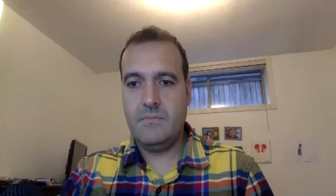Thank you so much, Jane. Our next presenter is Dr. Felipe Altit, who is a postdoctoral fellow in the department of urologic sciences at UBC and is supervised by Dr. Michael Cox. Dr. Altit was trained as a dentist in Chile and after seven years of clinical practice moved to Canada to pursue his doctoral studies. As a postdoctoral fellow, Dr. Altit's research focuses on prostate cancer metastasis. Today, he will be speaking on his research: effects of prostate cancer metastasis in vertebrae.